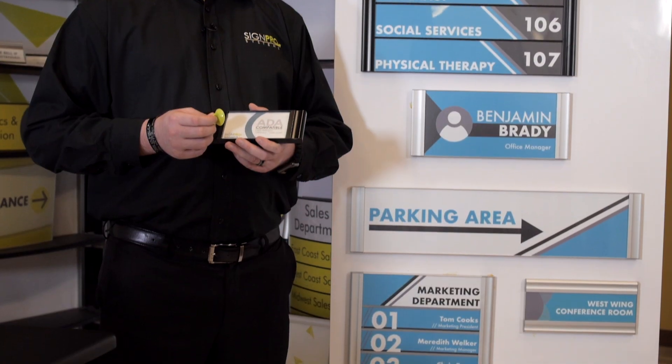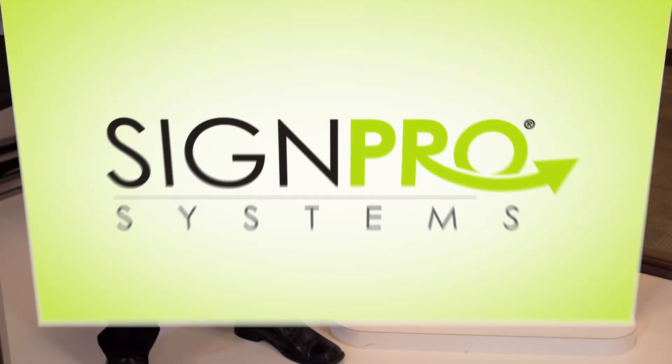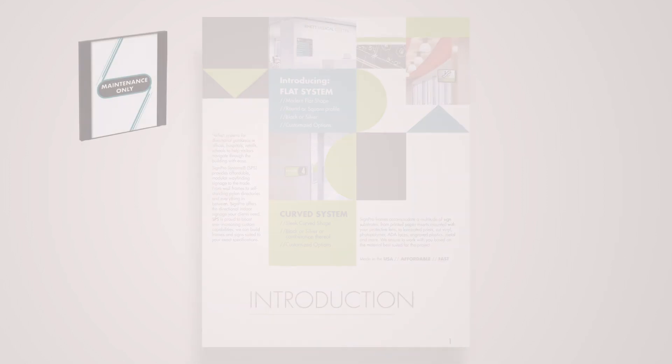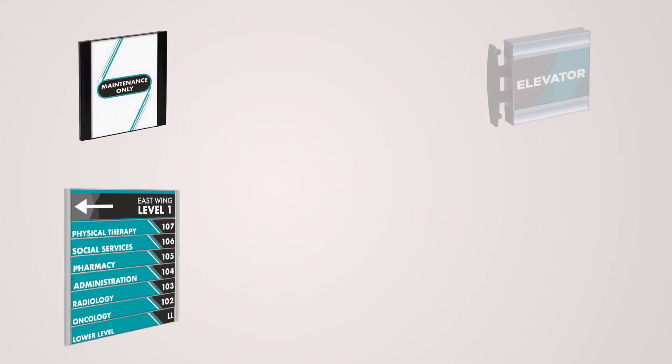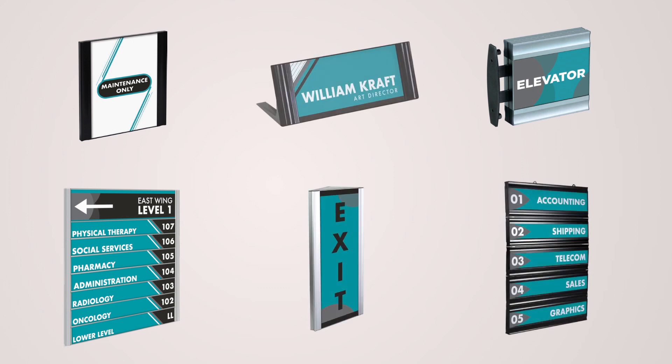Custom sizes are available to fit any need and are tailored to your desired specifications. This new system creates a cohesive look through sign categories such as wall frames, directories, projecting signs, suspending signs, triangular signs, and desk frames.